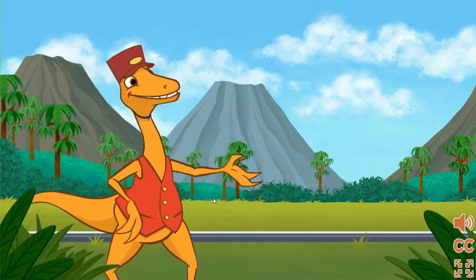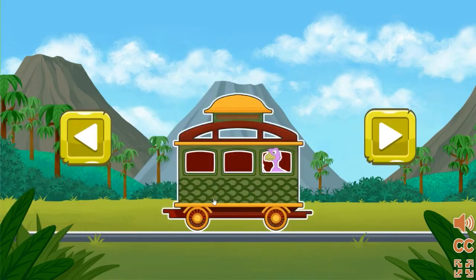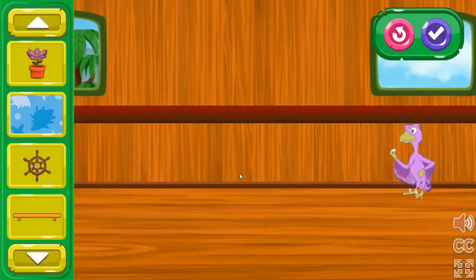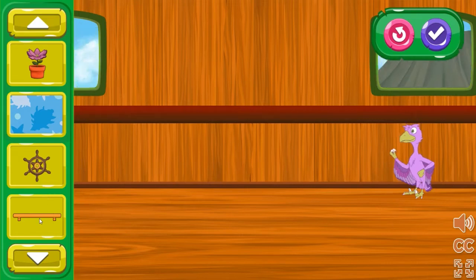Choose another passenger and train car to help! Click here to choose this car! These train cars are nice, but I bet you can make them even more comfy for our dinosaur friends. Choose an item from the menu bar and place it in the train car.